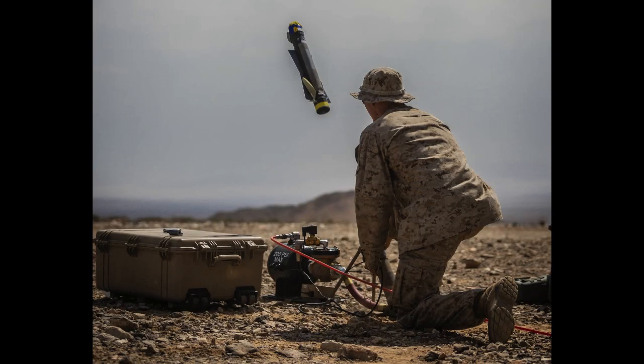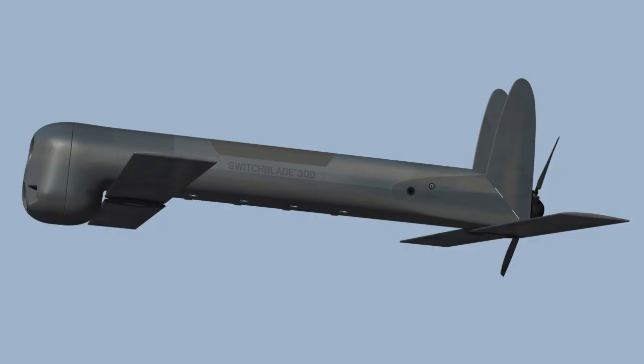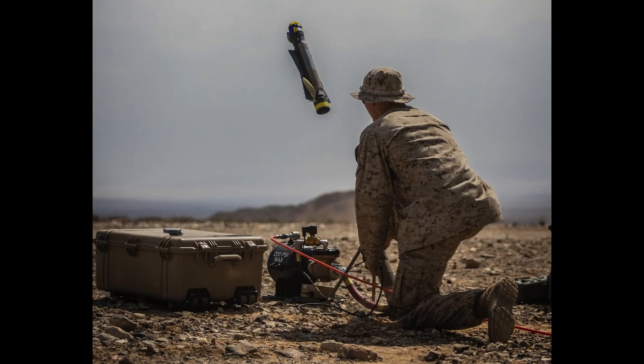There are two types of switchblade drones: the S-300 and the S-600 series. Both can be launched from air and ground using a self-contained launcher that pushes the drone from its container by releasing pressurized gases. The S-300 has a weight of 2.5 kilograms and the S-600 has a weight of 54.4 kilograms. System setup time is 2 minutes for the S-300 and 10 minutes for the S-600. The S-300 is used for destroying stacked weapons and enemy facilities, while the S-600 is used against armored targets and tanks.